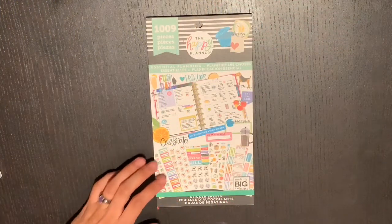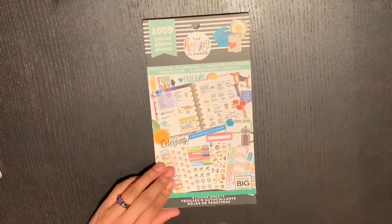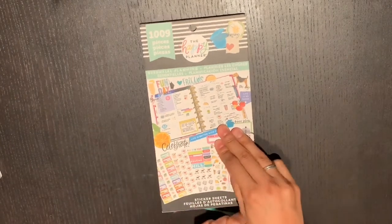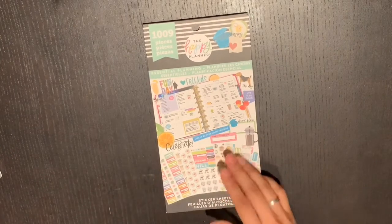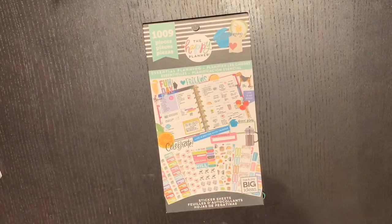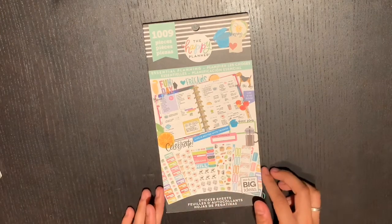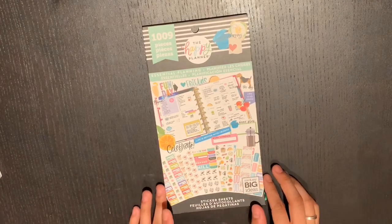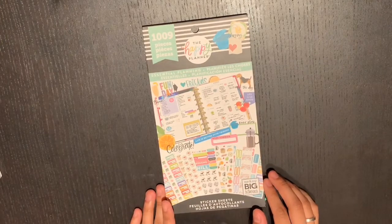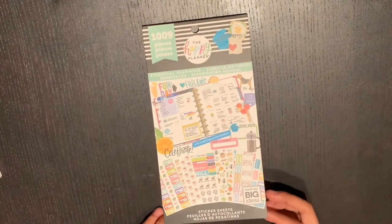Hey nestlings and welcome back to Planning with Penguins! Today we are going through some sticker books that my mom and I found at Hobby Lobby. These are all of her sticker books — I'm just borrowing them for filming, but I guarantee I will get my own. This is the Essential Planning Sticker Book. It is a thousand and nine stickers, which is really good — I love the value packs that are over a thousand stickers.